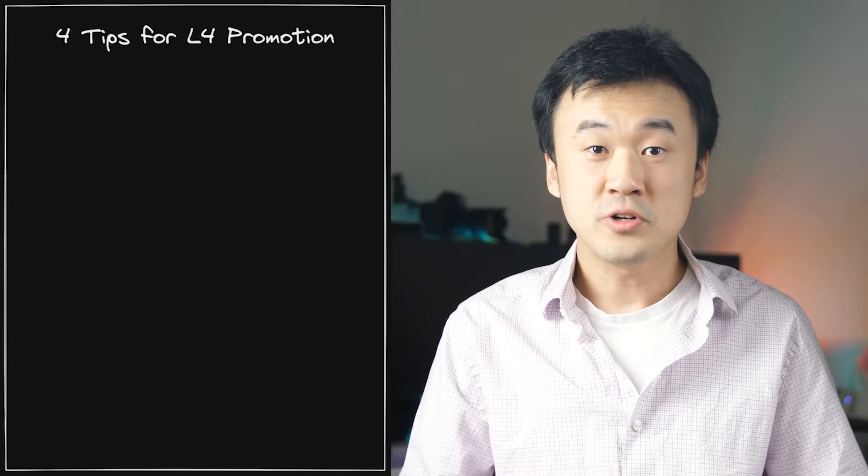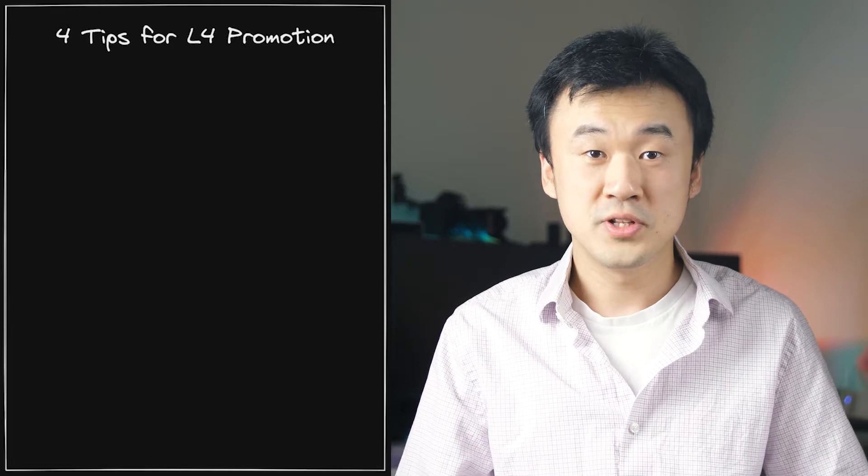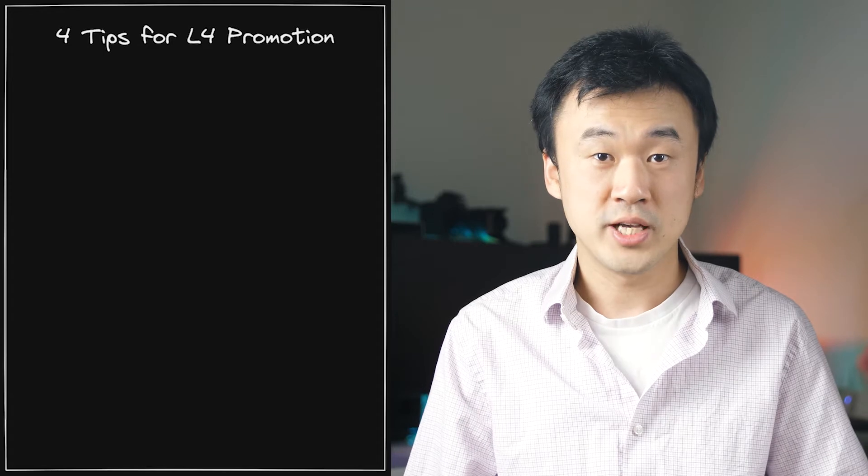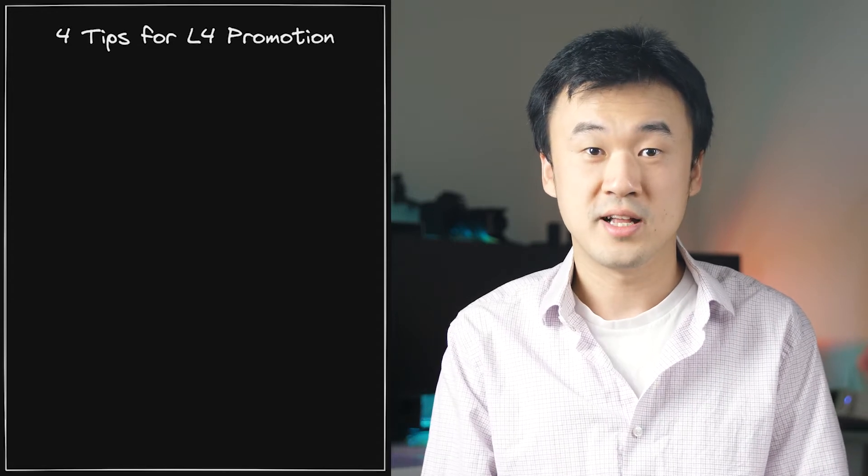Now that you understand the key difference, getting promoted to L4 is all about demonstrating your readiness to take on that complexity. I will share 4 tips that I've seen proven over and over again to be extremely effective at helping L3 engineers grow towards the next level.